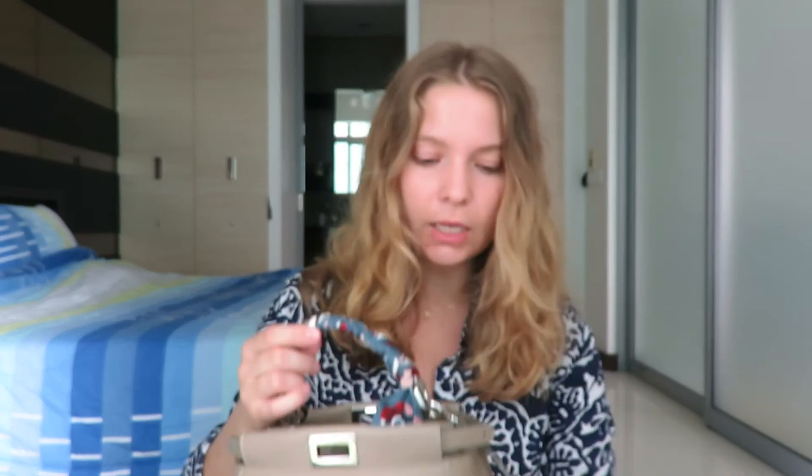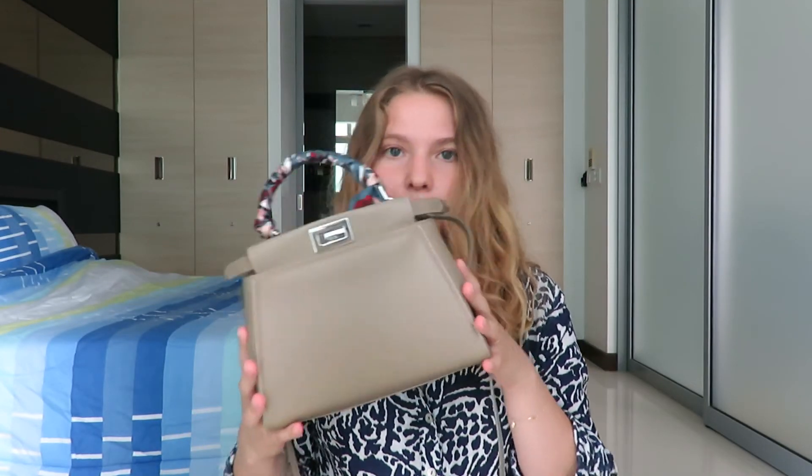That is my new baby, my new Peekaboo. Thank you for watching — let me know if you have any questions and I hope you have a wonderful day. Bye!